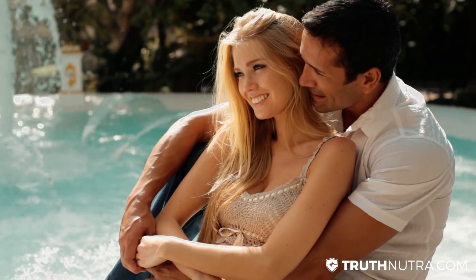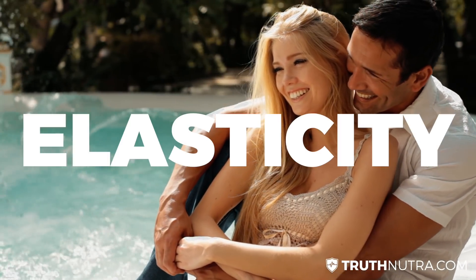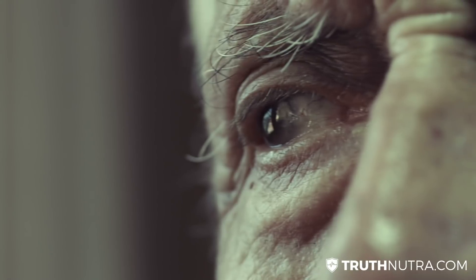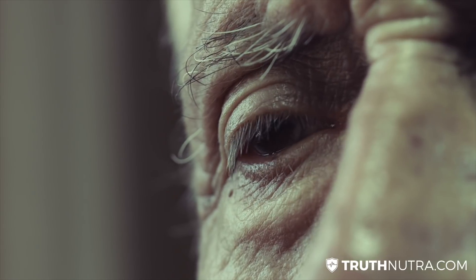It's basically the key component of your skin that gives it that elasticity. People that have low collagen levels typically have saggier skin or wrinkles and that sort of thing.